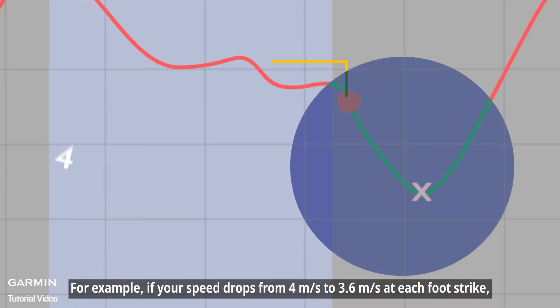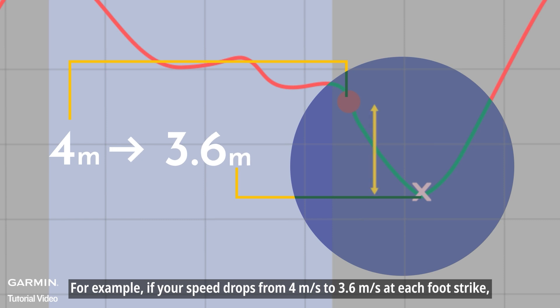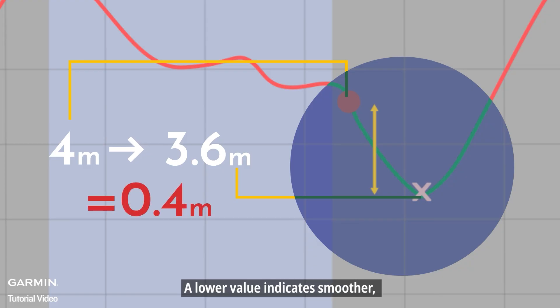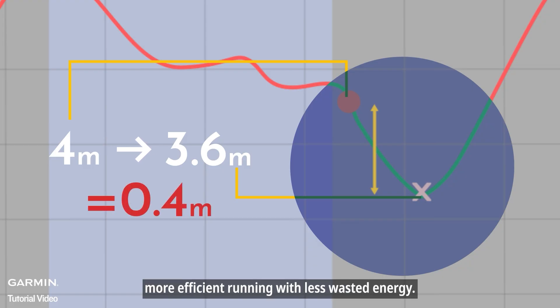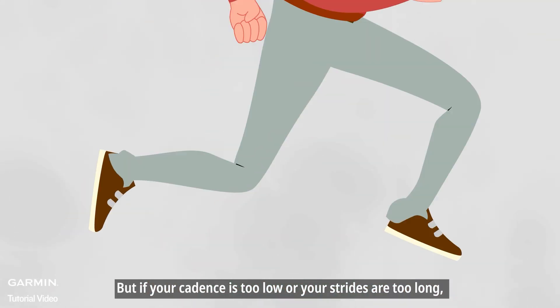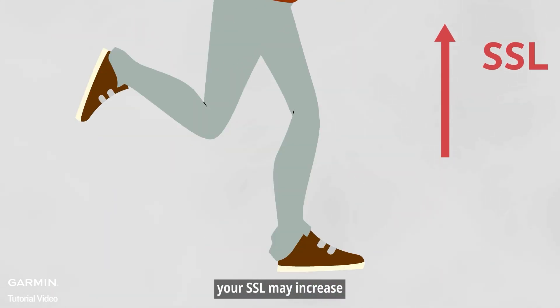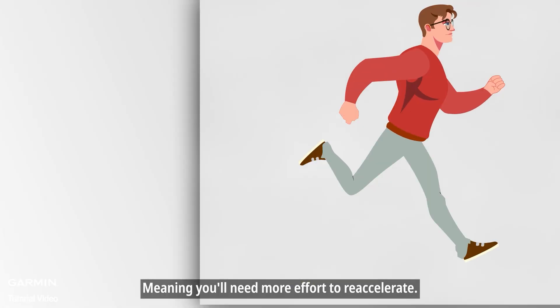For example, if your speed drops from 4 meters per second to 3.6 meters per second at each foot strike, that's a speed loss of 0.4 meters per second. A lower value indicates smoother, more efficient running with less wasted energy. But if your cadence is too low or your strides are too long, your SSL may increase, meaning you'll need more effort to re-accelerate.